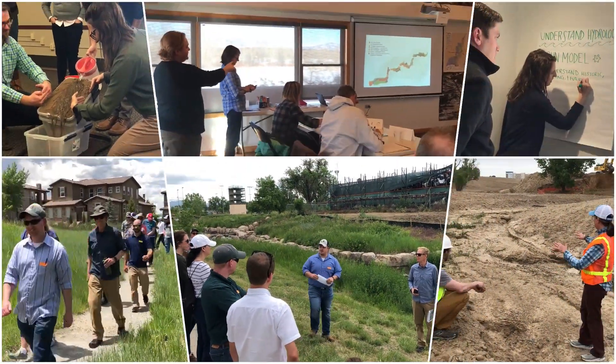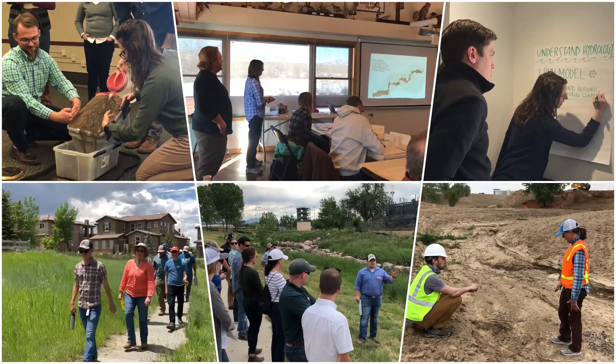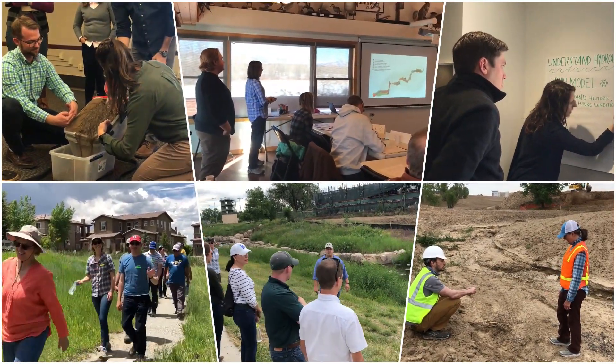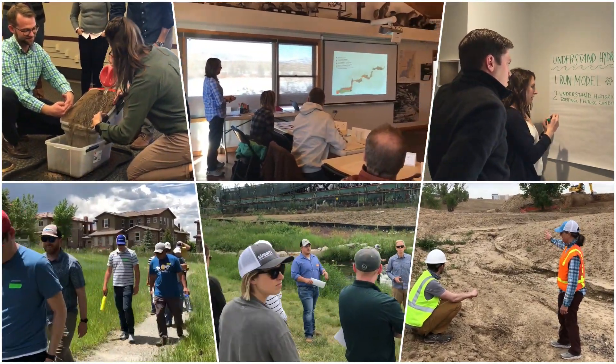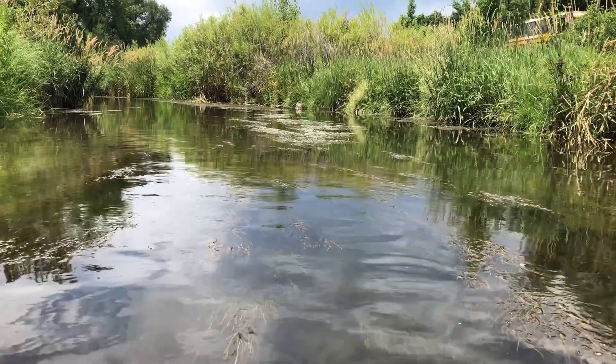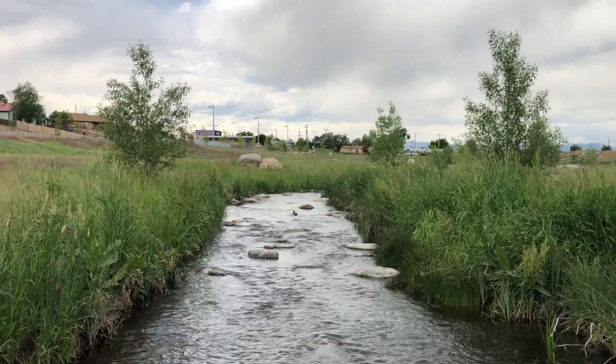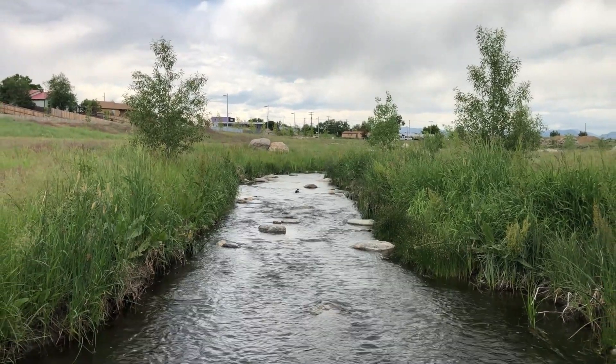A training program was needed to develop watershed ambassadors to lead our industry into this new era of urban stream design and multi-discipline project teams. The district, in partnership with the CRA and CASFUM, developed the Stream Management Academy.